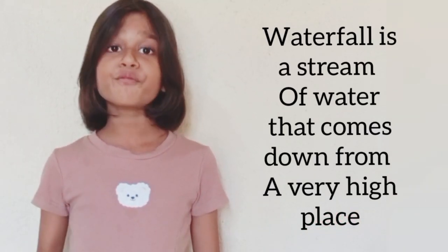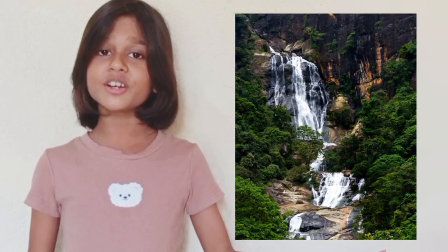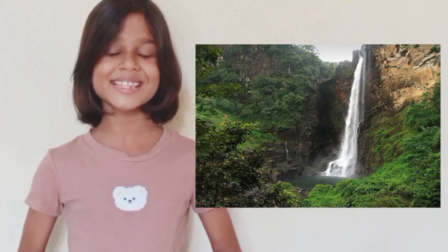First I am going to explain about waterfalls. A waterfall is a stream of water that comes down from a very high place. There are many beautiful waterfalls in Sri Lanka: Yulunga Waterfall, Dunghinda Waterfall, Ravana Ayala Waterfall and many more. The highest waterfall in Sri Lanka is the Bambanakandu Waterfall.